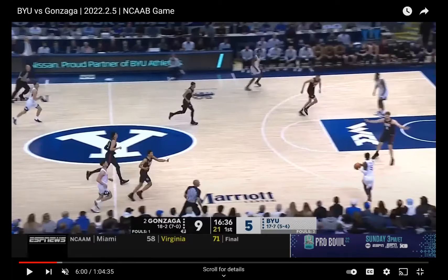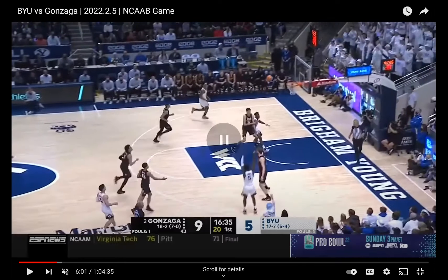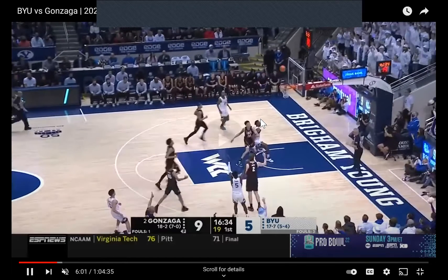You have to understand what teams are trying to do with a press — they're trying to speed you up, get you to take quick shots, and keep you away from the basket. They broke the press here but they're also taking a quick three. If you make this shot, you can start getting them out of the press and get to the rim. Unfortunately, he doesn't make it. But this guy has been physical with Chet Holmgren to start the game.